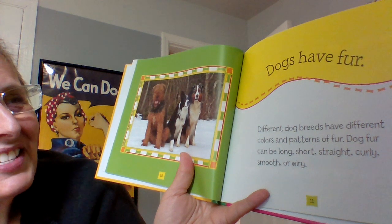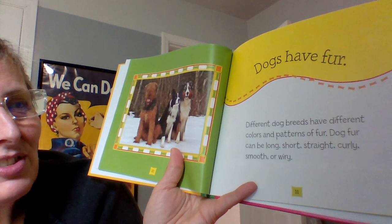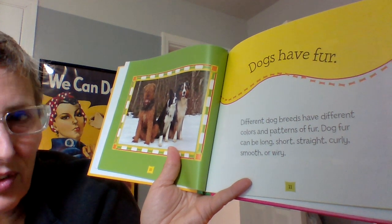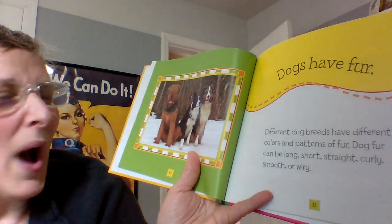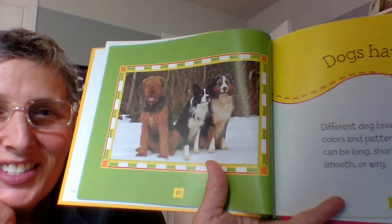Most dogs have fur. Different dog breeds have different colors and patterns of fur. Dog fur can be long, short, straight, curly, smooth, or wiry. Isn't that fun? All different kinds! You actually, if you brush your dog, there are different brushes that you can get.